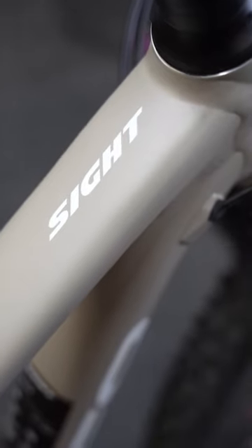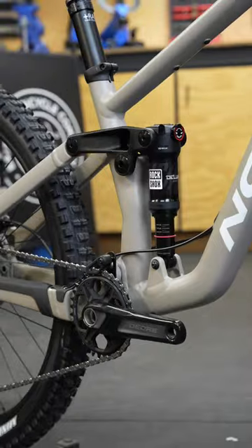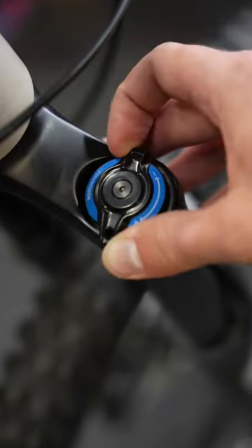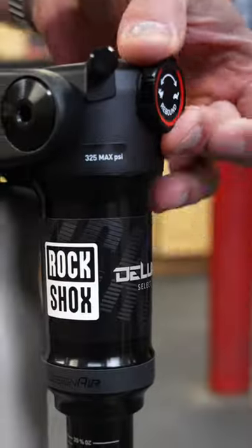This Norco Sight is an awesome entry-level full suspension bike. This Sight A3 features 150mm of air-sprung suspension travel, and with basic compression and rebound adjustments, you can dial in your suspension to perfectly match your riding needs.